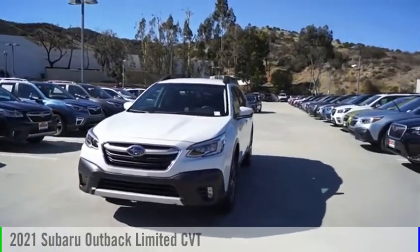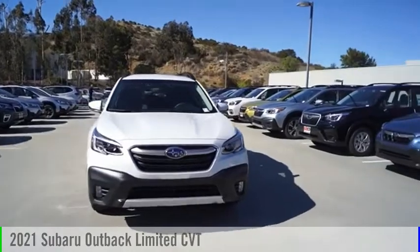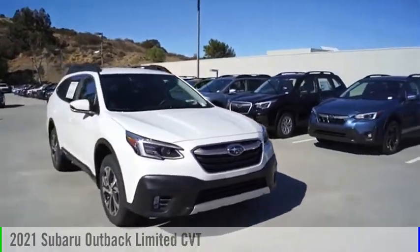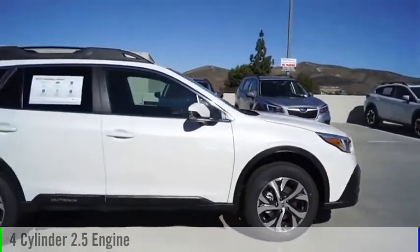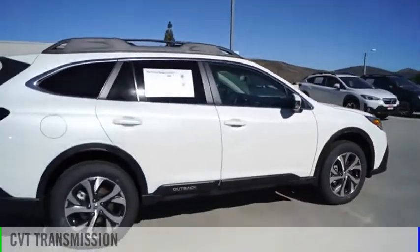Looking for the right vehicle? Check out the 2021 Outback. This vehicle is powered by an all-wheel drive, four-cylinder, 2.5-liter engine and comes with a continuously variable transmission.